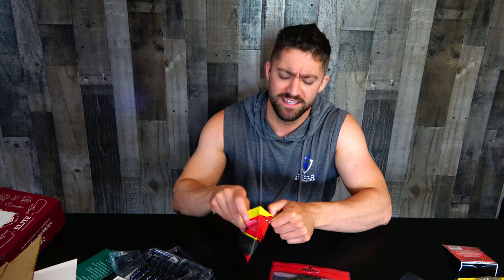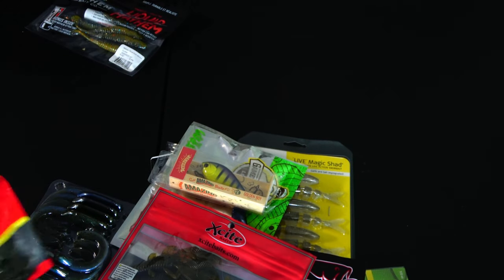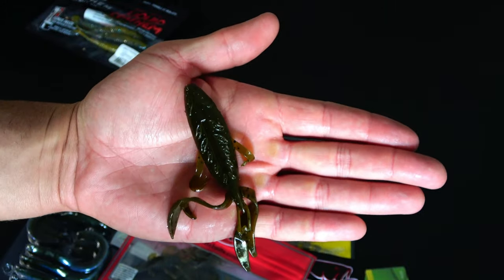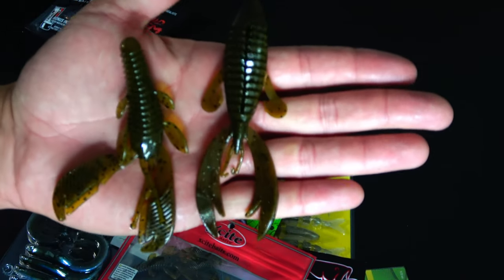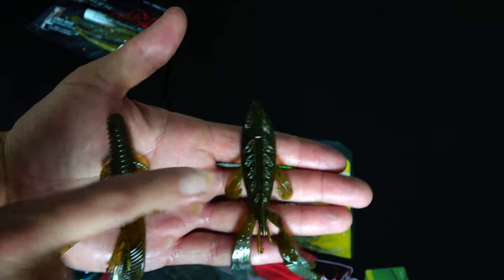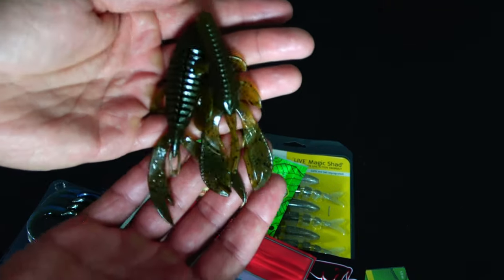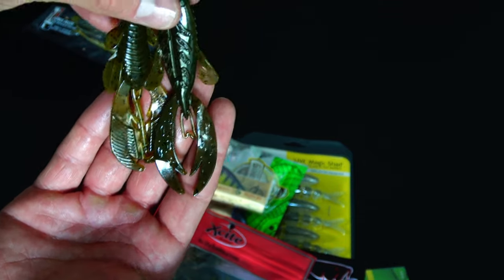Now we're getting into some more well-known stuff. Big Bite Baits — but there's also no information on the Big Bite Baits. It doesn't tell you what this lure is or what the color is. It's just another green craw with some arms, very similar to the Excite. It does have a channel for the hook to sit in. No information — like what if I want to buy this again? Well, it says Big Bite Baits Fighting Frogs. So maybe that's supposed to be a fighting frog. And the Excitebaits is a Raptor Tail Junior. I mean this is a craw — it doesn't look like it would be called a raptor tail. And this looks like a craw as well, so I don't really see how it would be called a fighting frog.